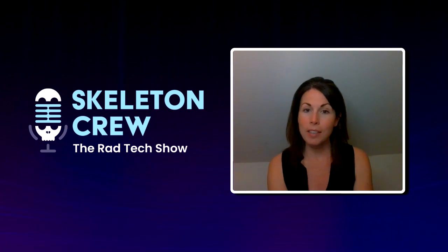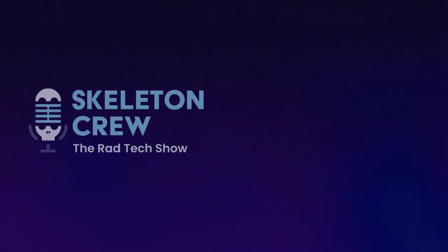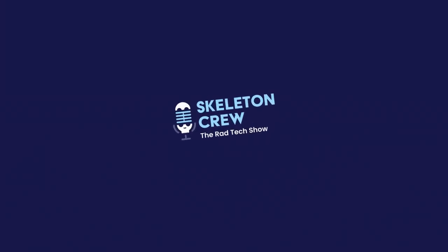Ashley, thank you so much for being with me — I really appreciate that you took the time to reconnect and have this conversation. You've been watching The Skeleton Crew, brought to you by x-raytechnicianschools.com. On the next episode, join us to explore the present and the future of the RadTech career in the field of radiology.